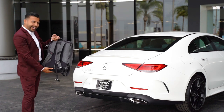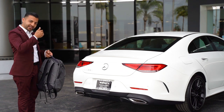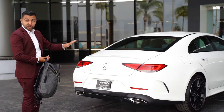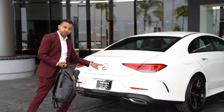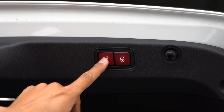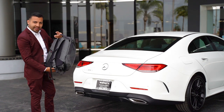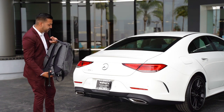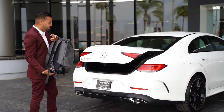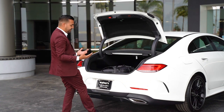I want to talk about the power liftgate and the trunk. There are three different ways to open the trunk. You can use the key fob, though most people don't bother with that. You can also tap the Mercedes-Benz emblem right here to open and close it simply. Or, if you're carrying something heavy and can't put it down, as long as you have your key fob on you, you can kick right in the center and the trunk opens automatically for you.